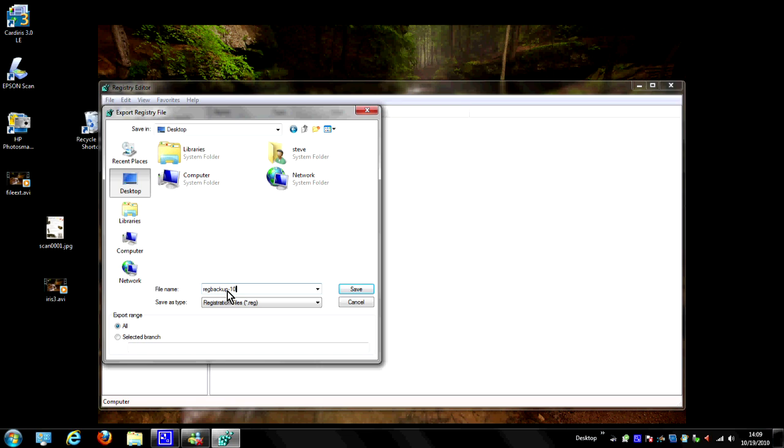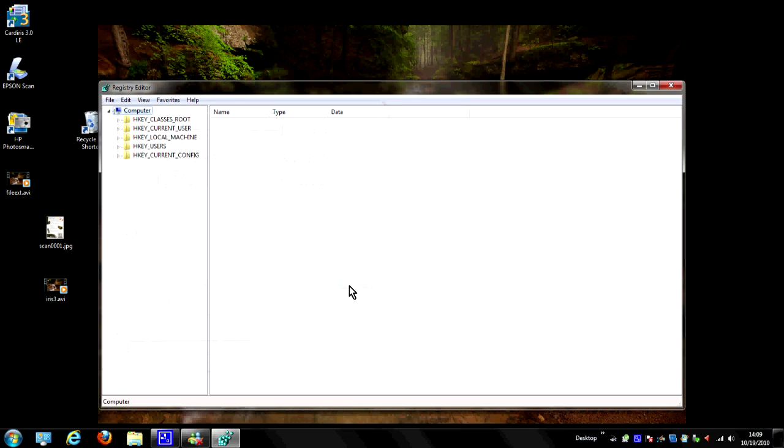Today happens to be October 19th, so I'll put 10-19-10 and hit Save. A few seconds later you can see that this has shown up on my desktop — and there's the registry backup. Now that's how you back it up.